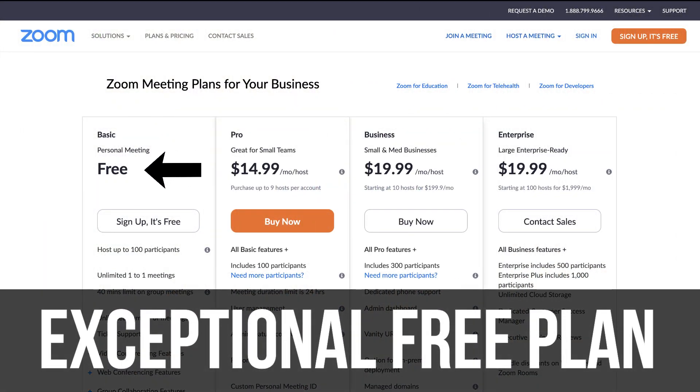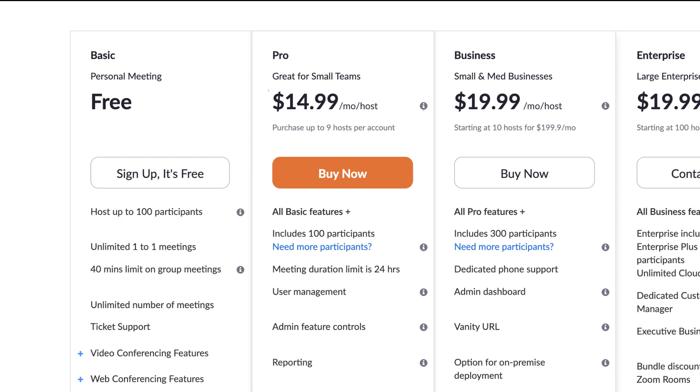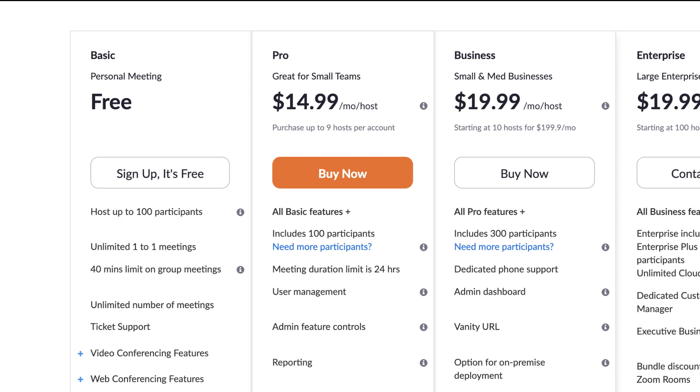Zoom offers a fantastic free solution that allows meetings of up to 100 participants and unlimited time on one-on-one meetings. However, meetings of three or more are limited to 40 minutes. If you require more hosts, features and longer meeting durations, Zoom offers a super affordable $14.99 plan that has essentially everything you need to host large-scale meetings. Today we're just going to focus on the free plan for both these video conferencing tools.